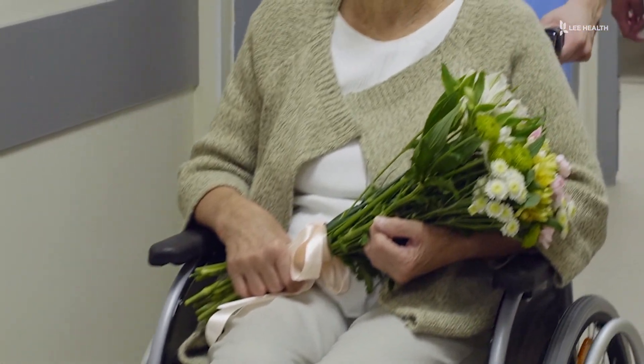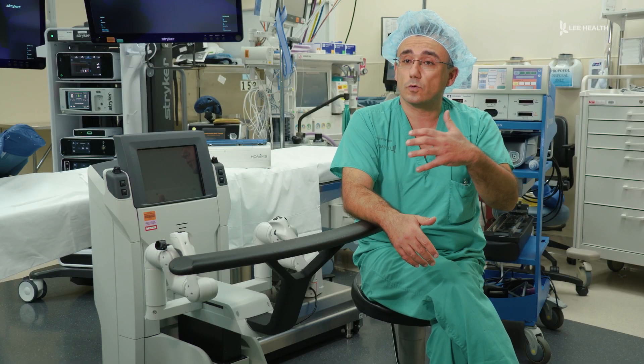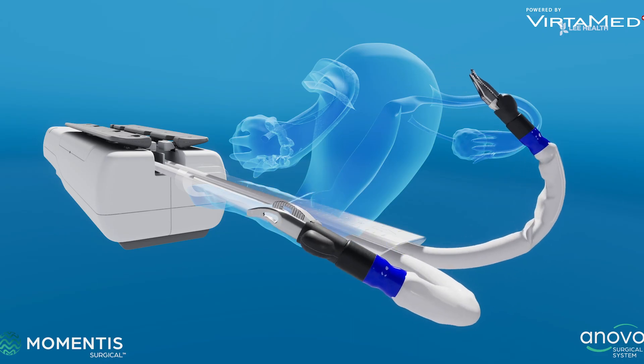On average, the full recovery takes about a month — that's the average time it takes to get back to where the patient was before the surgery. And they recover at home. For Lee Health, I'm Devon Turk.